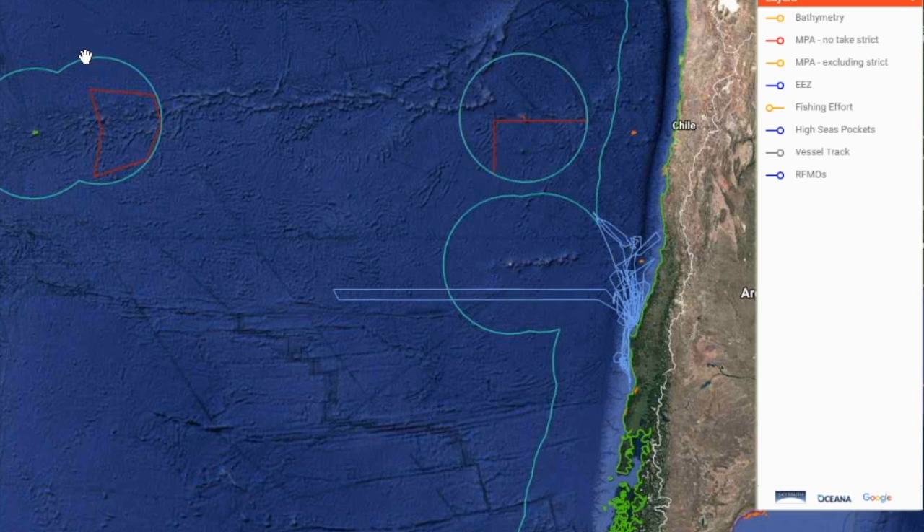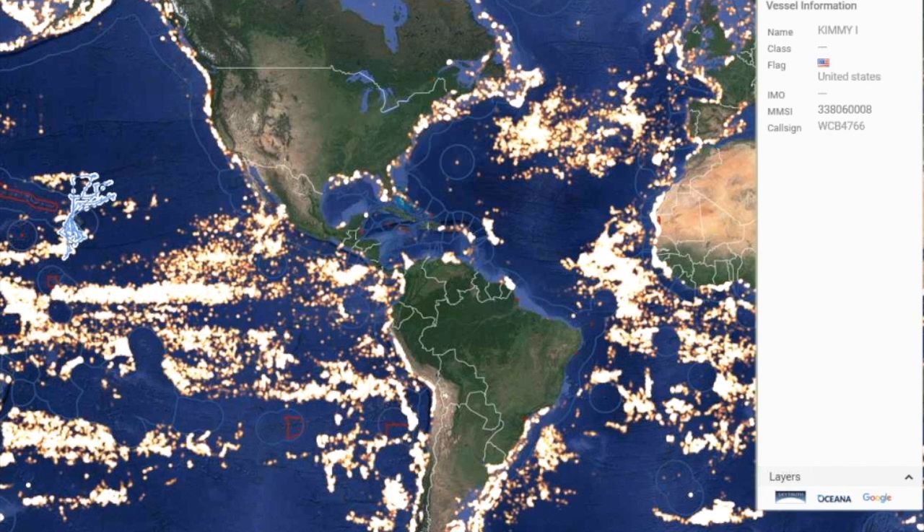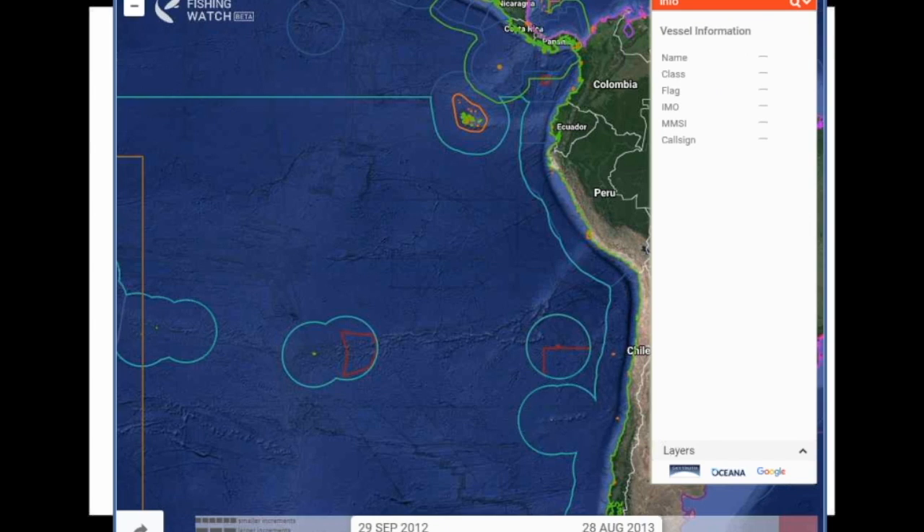We're working on a list of vessels with a suspect pattern of turning AIS on and off — not yet public. There's a paradox with monitoring: people criticize Sea Shepherd for going into the Southern Ocean to track Japanese whaling, but if they're not doing it, it's a black hole. This kind of technology is a way to fill that hole.